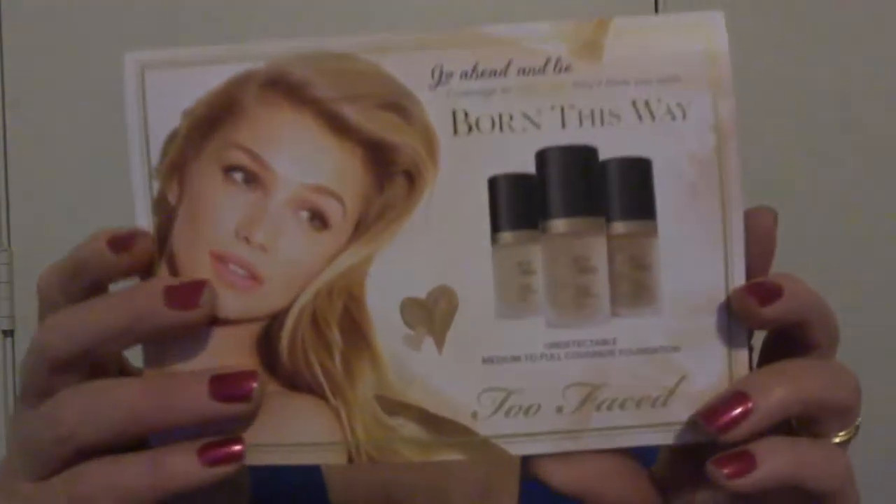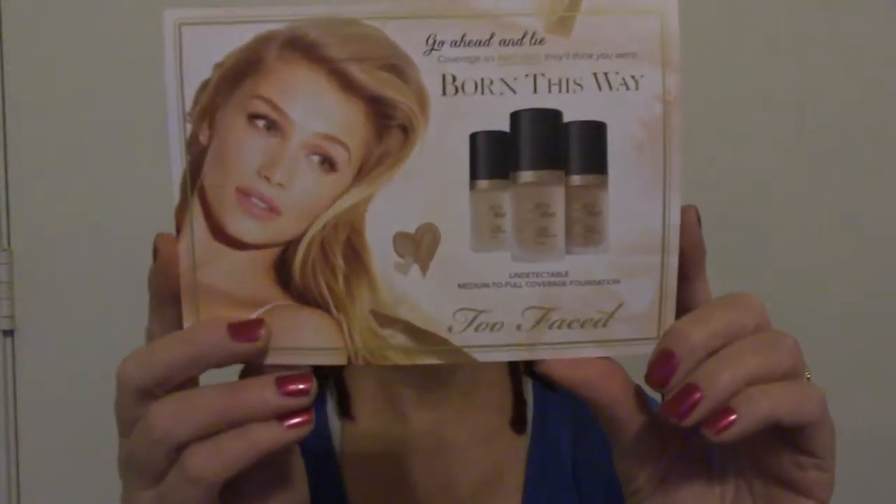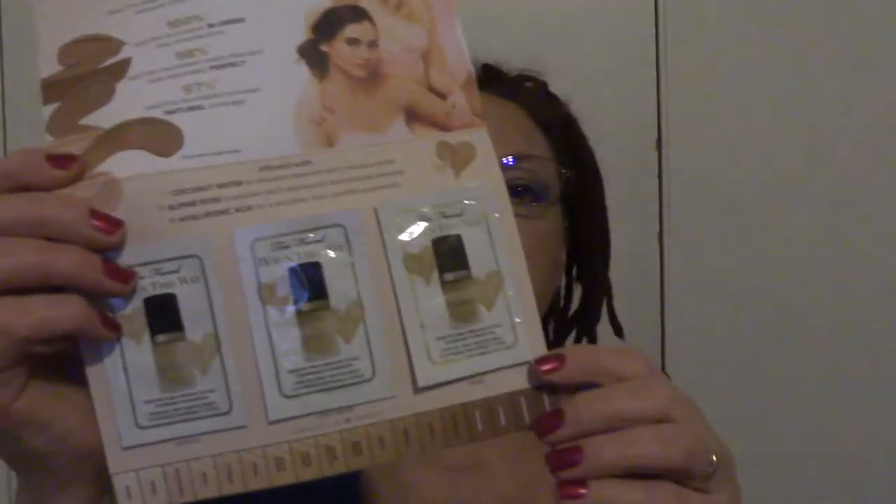The next thing out of the bag is a big card — oh yes, it's three samples of the Too Faced Born This Way foundation. I'm gonna put my glasses on because I just can't see this stuff without them. Sorry, there may be a little glare from the light. There we go. Looks like there are three samples: we have vanilla, light beige, and sand.